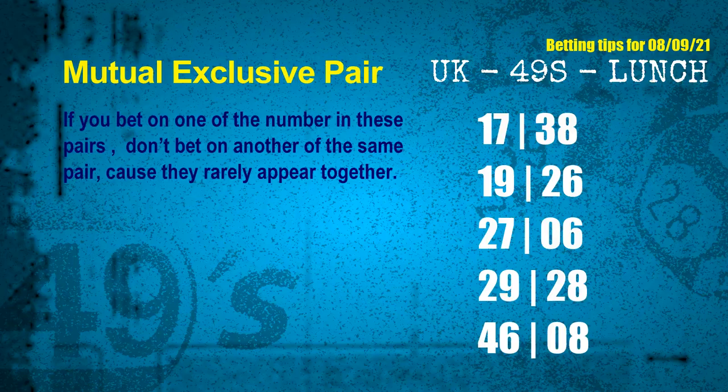The mutual exclusive pairs for next draw are: first pair — 17 and 38; second pair — 19 and 26; third pair — 27 and 06; fourth pair — 29 and 28; fifth pair — 46 and 08.